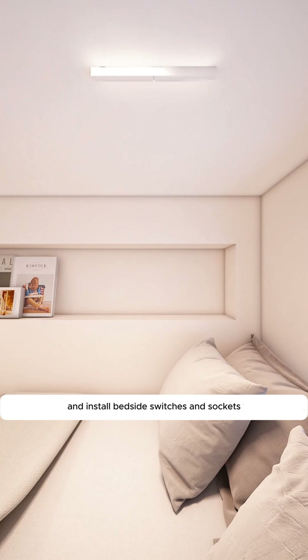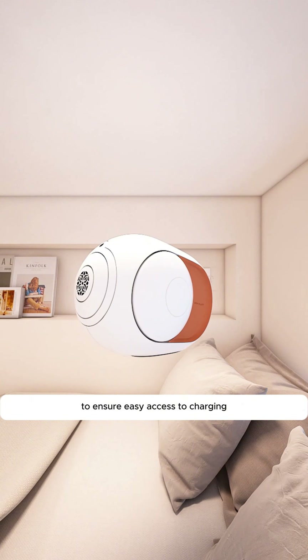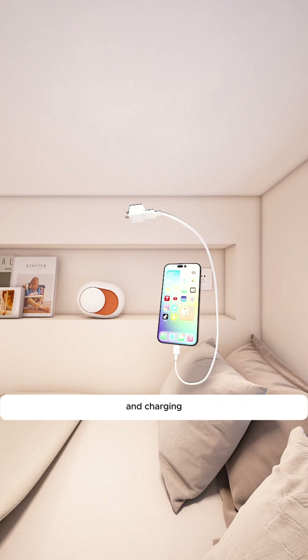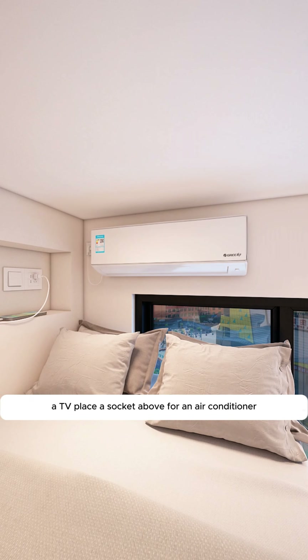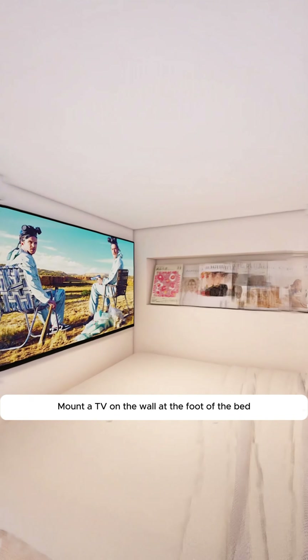Cut a niche in the wall next to the bed for nighttime essentials, and install bedside switches and sockets to ensure easy access to charging, accommodating up to six devices. Additionally, place a socket above for an air conditioner.